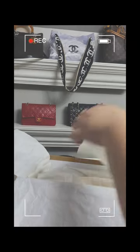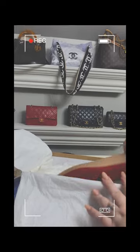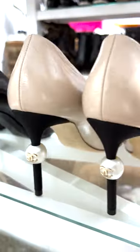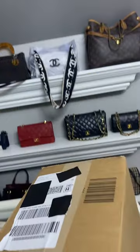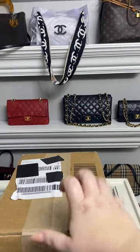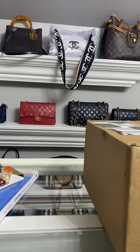It's a new day, a new unboxing, and today is another really exciting one — this one is from Bergdorf, so let's get into it.